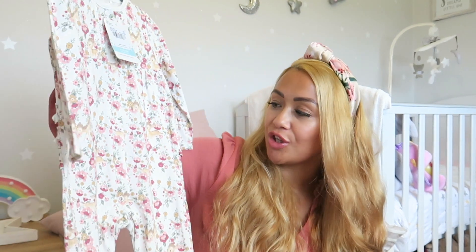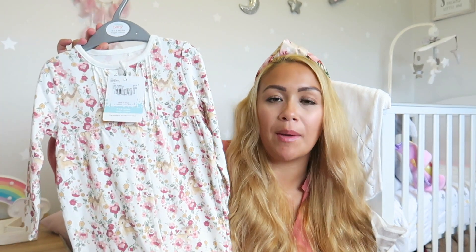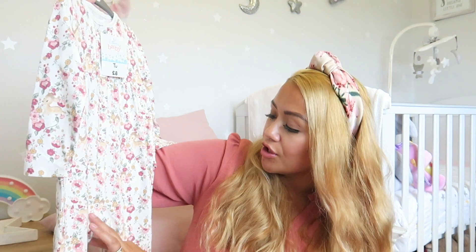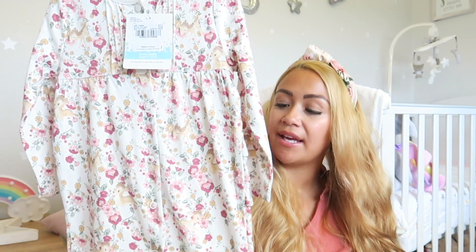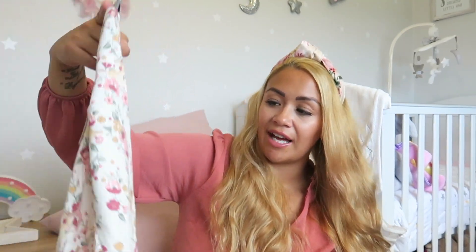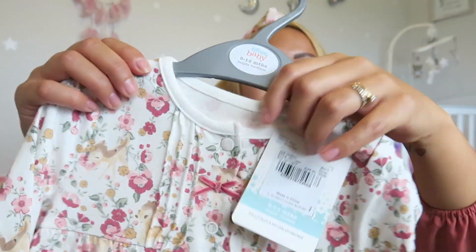I absolutely love Disney and couldn't resist these. They're Bambi — but floral Bambi — and it's so pretty. This is a sleep suit from Sainsbury's, which does run quite big and longer, so they last longer. This was £8, with lovely buttons and beautiful detailing — fur, Bambi, florals, a frilly bottom, and grippers on the feet. Delilah's just starting to crawl, so she's not toddling yet.